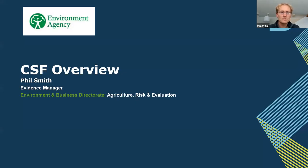First off, I'd like to introduce Phil. He's the evidence manager in the ARE section of the Environment Agency, and I'll forward it on to his first slide.